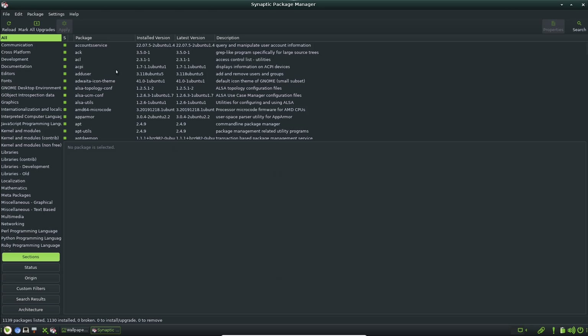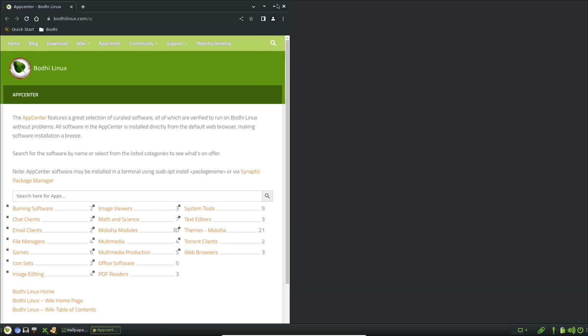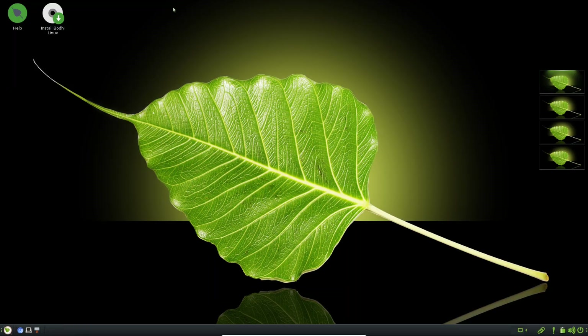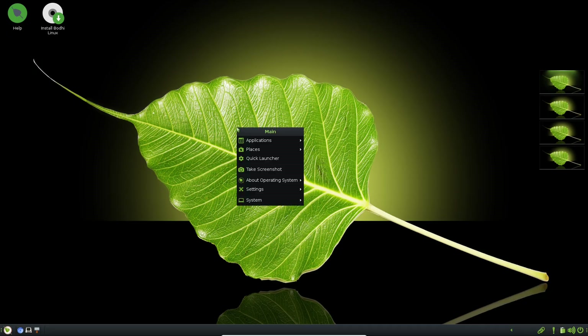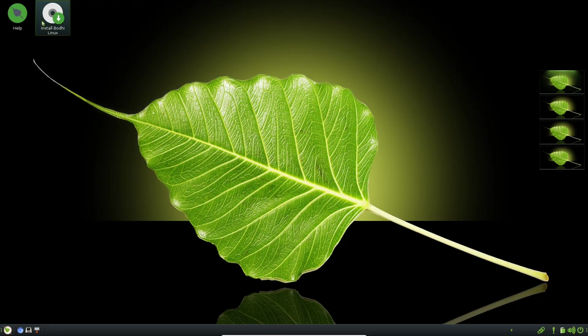There is even a legacy version for ancient PCs. Bodhi keeps things lean with almost no pre-installed apps, giving you a clean slate to customize. That does mean a bit of setup, so it's not for everyone. But if you have very old hardware and want an alternative to XFCE, this is your pick. Minimum requirements are a 32-bit 500 MHz processor, 512 MB of RAM, and 5 GB of space.